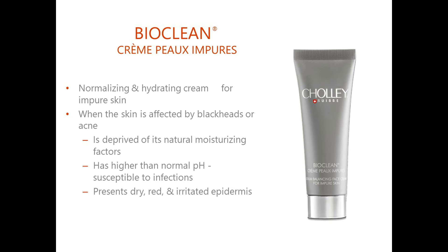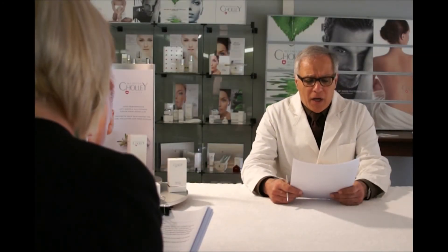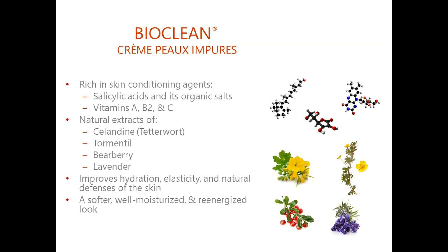Bioclean Crème Pour Impure is specifically formulated to alleviate these conditions and improve the condition of the skin. This cream contains salicylic acid and different kinds of organic salts of salicylic acid. It also contains vitamins A, B2 and C in combination with natural extracts of celandine, tormentil, barberry and lavender, that improve the hydration, elasticity and natural defences of the skin.